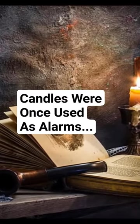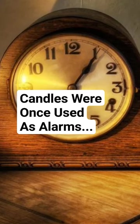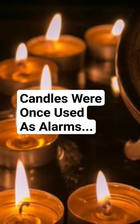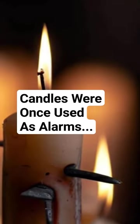It was even possible to create a makeshift alarm by inserting a nail into the candle at the desired interval. When the wax around the nail melts, it would drop onto the metal plate below and make a noise. So if you are late for work, you can blame it on the candle.